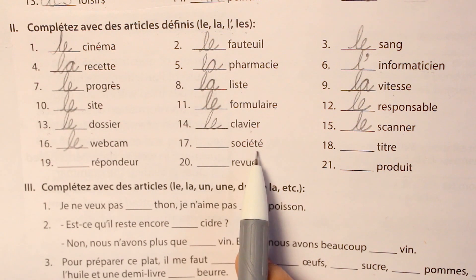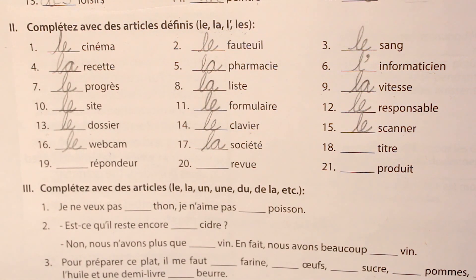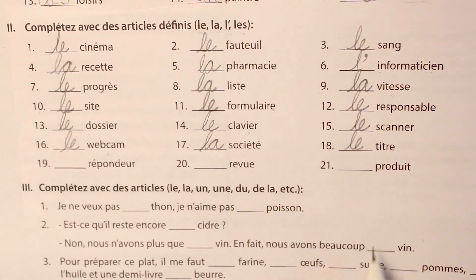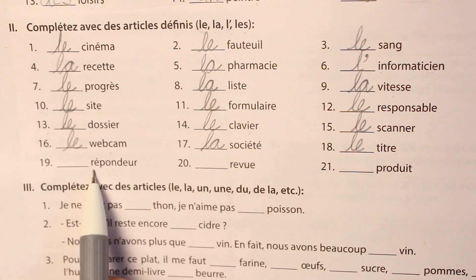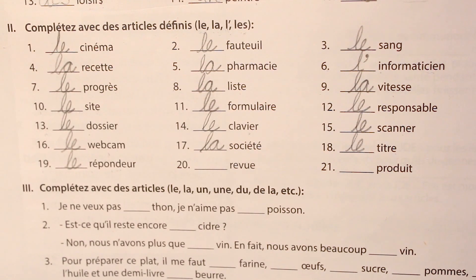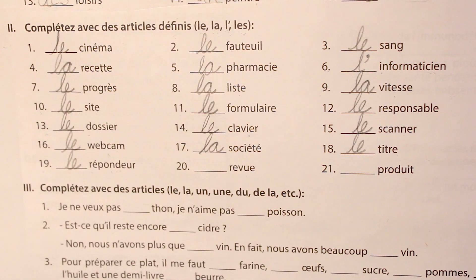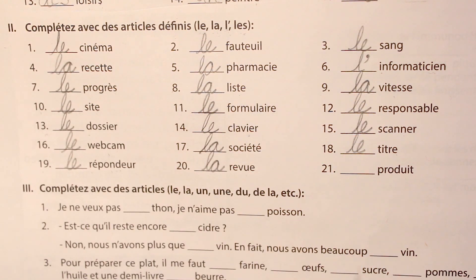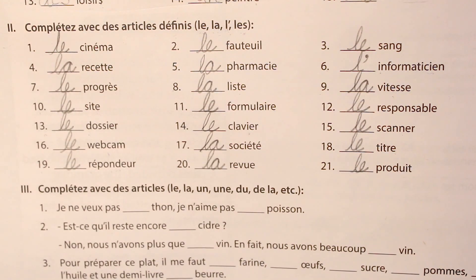The seventeenth is société, meaning society, and it is feminine: la société. The eighteenth is titre, which is masculine — we have an E but it's a masculine word: le titre, the title. The nineteenth is répondeur, meaning answering machine, and it is masculine: le répondeur. The twentieth is revue, meaning review, and it's a feminine word: la revue. The twenty-first and last word is produit, which is a masculine word: le produit, the product.